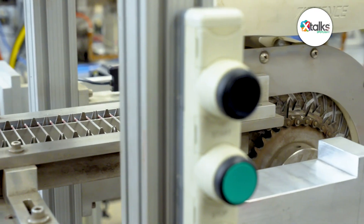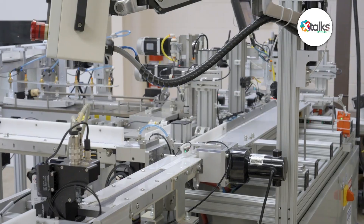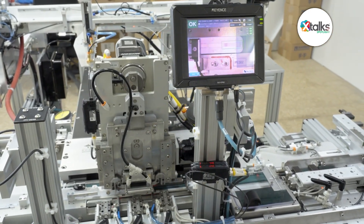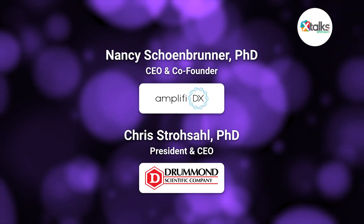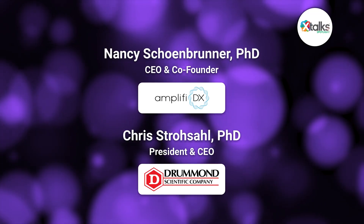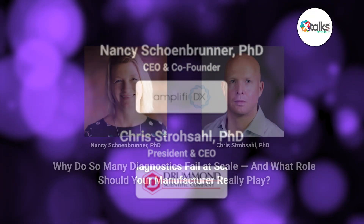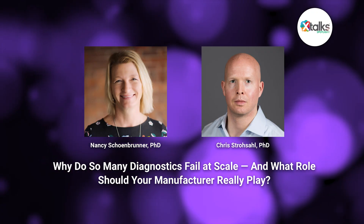One way to address these challenges is by involving a manufacturing partner early, rather than treating it as a final handoff, which informs smarter design choices, reduces the risk of redesign, and improves scalability. In this Xtalk Spotlight edition, we spoke with Dr. Nancy Schoen Brunner, CEO and co-founder of Amplify DX, and Dr. Chris Strozel, President and CEO of Drummond Scientific Company. Together, they shared how early collaboration on the DX100 system's cartridge design helped identify and address production challenges well before they could impact timelines or budgets. They also offered practical takeaways for diagnostic startups on aligning product goals with manufacturing realities.